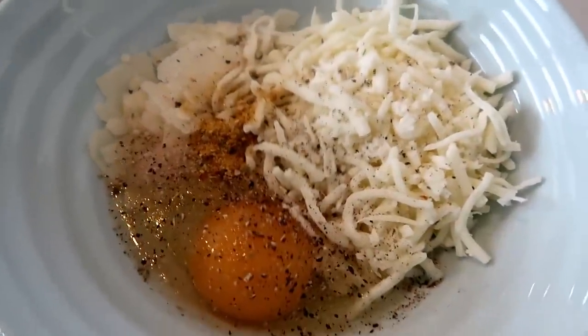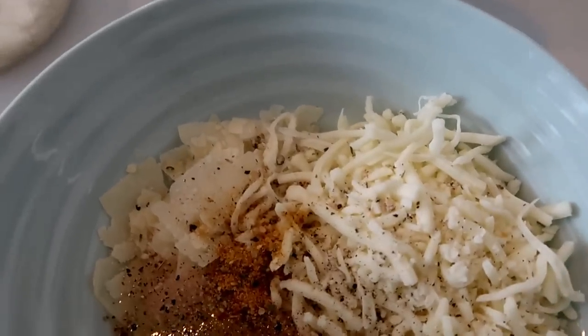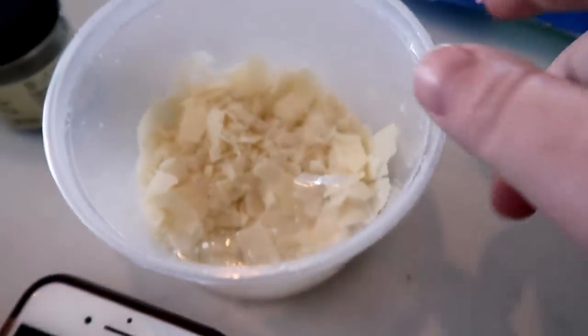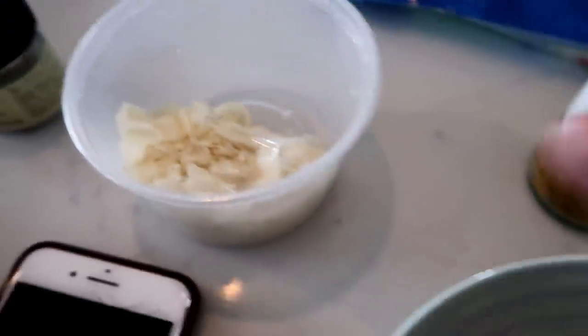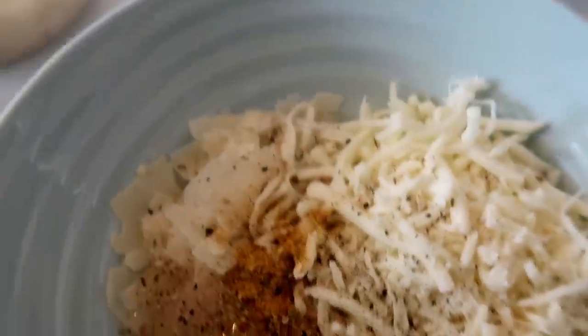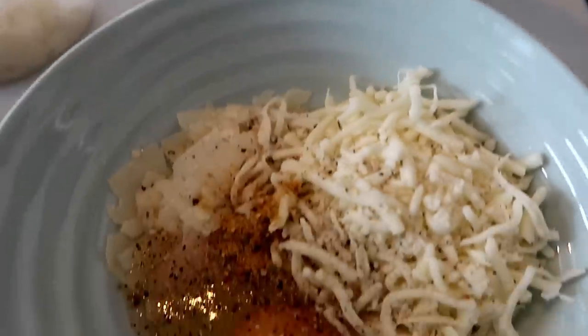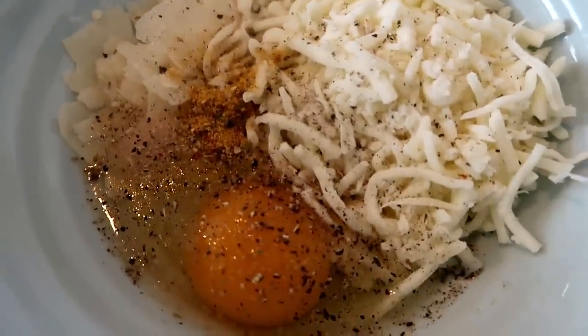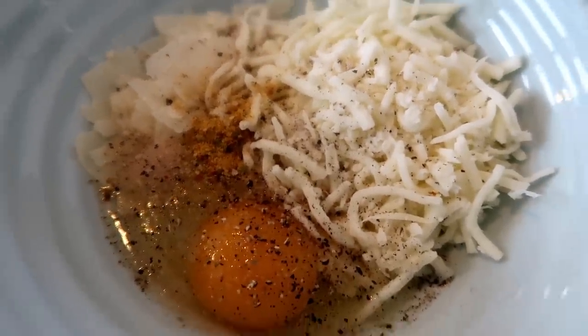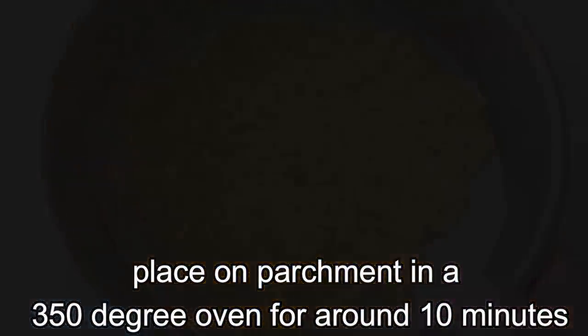For lunch I'm making an egg cheese pizza. The recipe is one egg, three-fourths cup mozzarella, and one-fourth cup parmesan. I spiced it up with a garlic and onion blend, salt, pepper, and Italian seasoning. Stir it all up, spread it as thinly as possible on parchment, and bake. Right out of the oven it's super pliable — you could totally use it as a sandwich wrap.